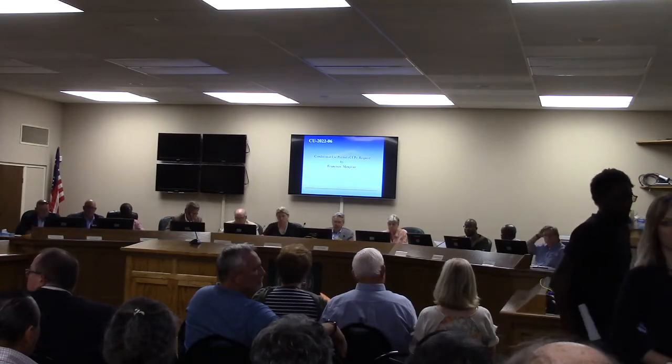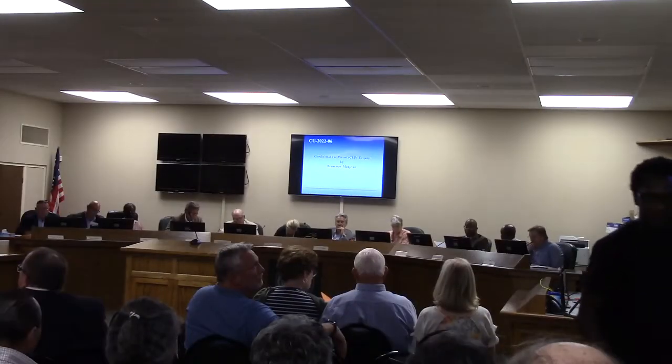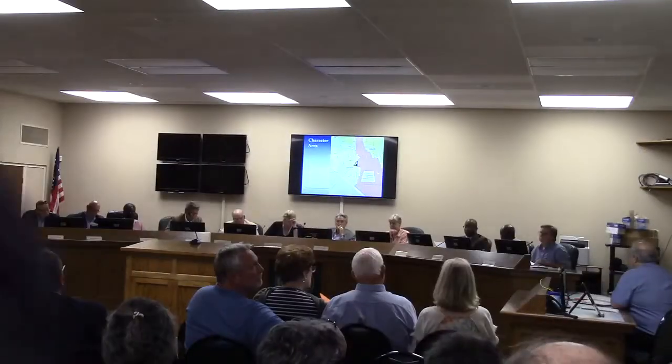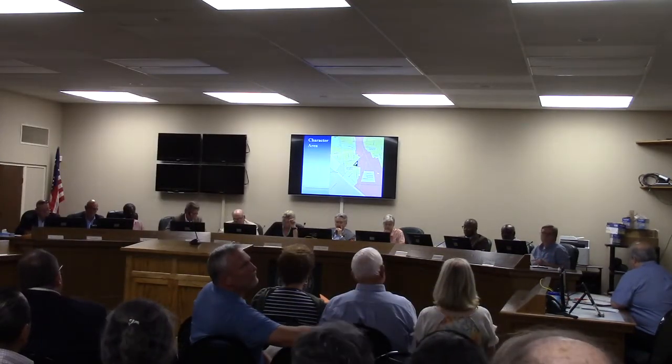Thank you, Madam Chairman. This is a conditional use permit by Francisco Menjivar for a church to be located in our R6 zone. For this presentation, I'm going to start with the mapping of the character area first.